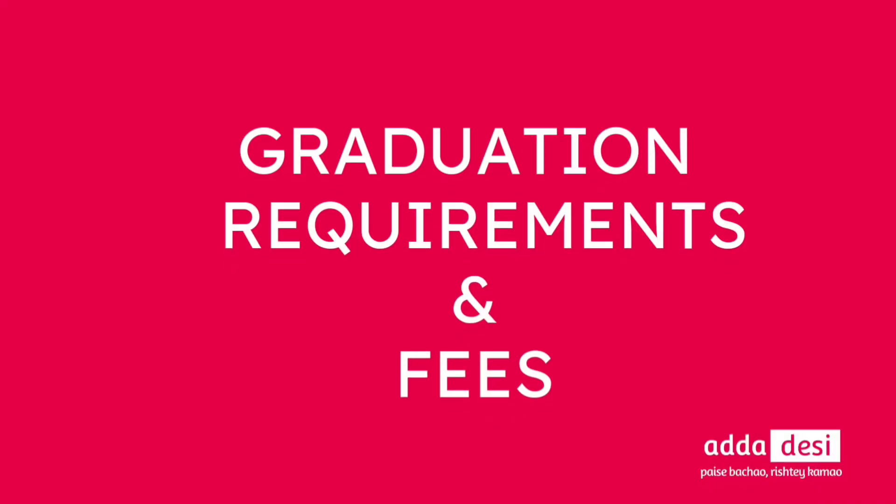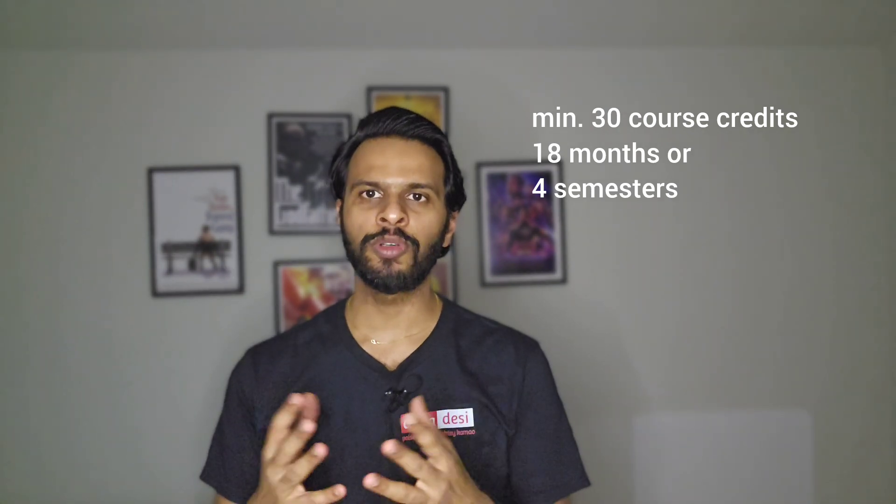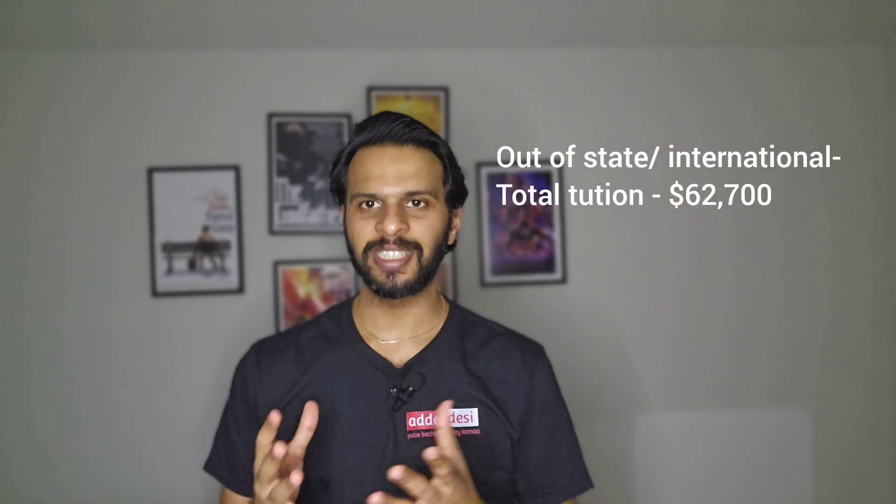Next, let's talk about the graduation requirements and the tuition fee structure. I'll take computer science as an example. To complete graduation, one needs to complete a minimum of 30 course credits. This can take at least 18 months or 4 semesters. Total tuition fees for this 18-month course for an in-state student would be around $28,230, and for an out-of-state student it would be around $62,700.